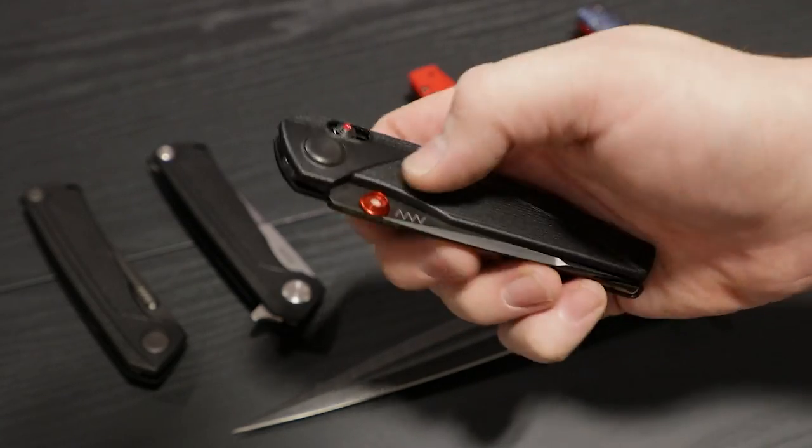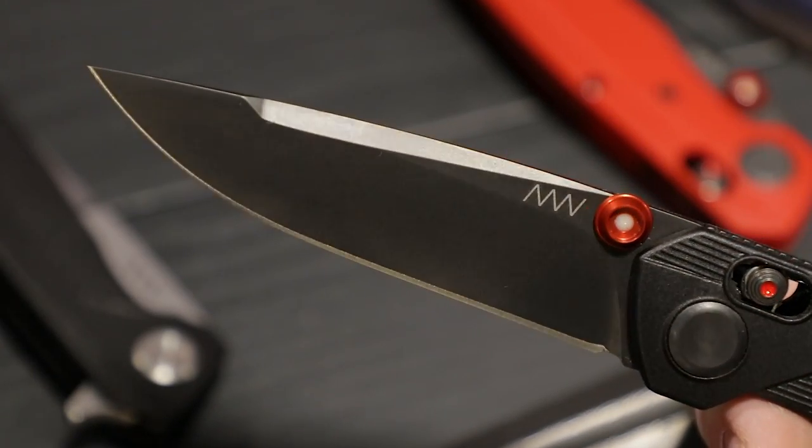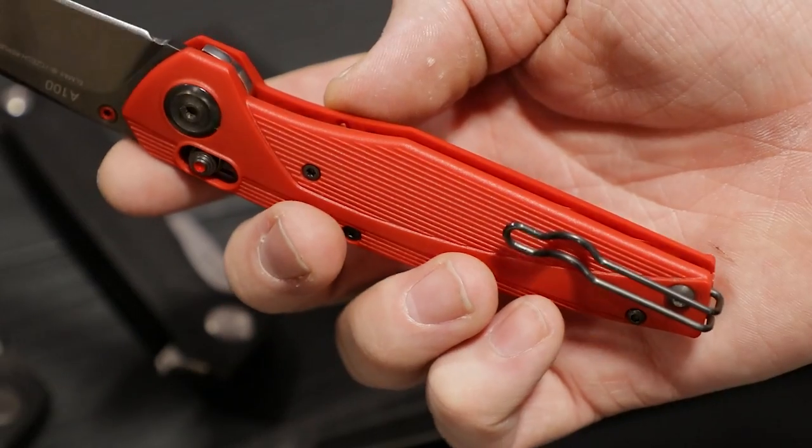We're going to start with Acta Nonverba, going through alphabetically. Some cool stuff from them. They swung out of the gate hard with a full lineup when the brand was introduced, and I'm a really big fan of their A100 folder. It's a crossbar locking knife with a slim profile and a pretty distinctive design. The A200 with G10 was out previously; the new A100 is injection molded paired with an LMAX blade. Really cool to see companies combining the more economical handle material with a high-performance blade steel. They're buttery smooth — it's a great little profile.